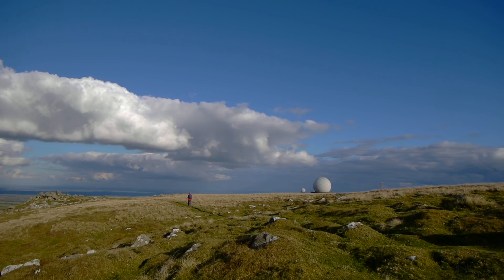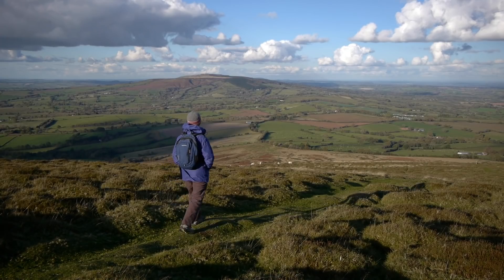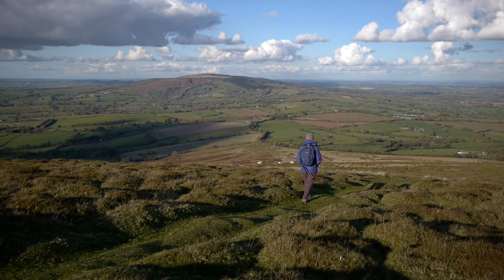The views are of panoramic proportions, as befits Shropshire's third highest hill, and include the highest summit, Brown Clee Hill, which tomorrow's route will scale.